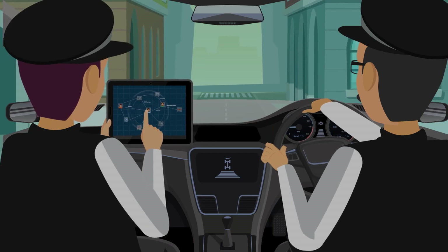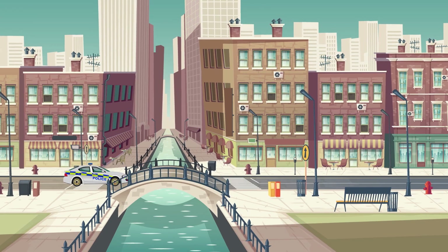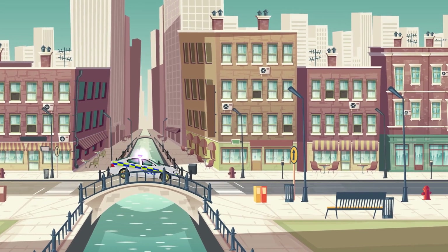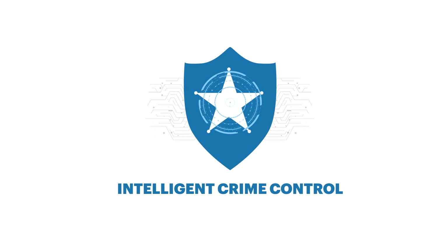Using the power of AI and data science, the police officers now have the ability to predict and prevent crime. Our innovation is propelling the paradigm shift of police forces from reactive to predictive to preventive.